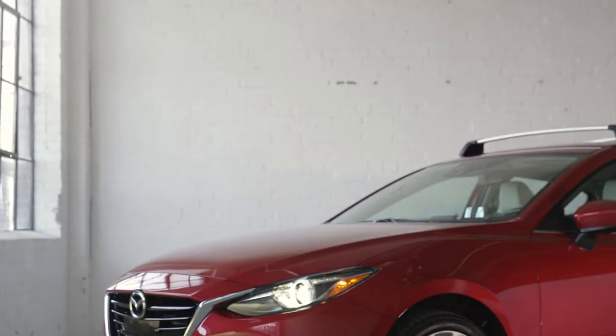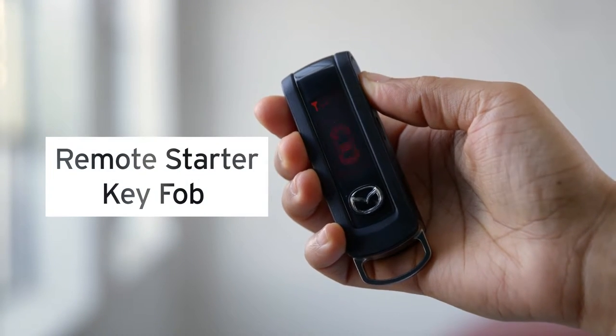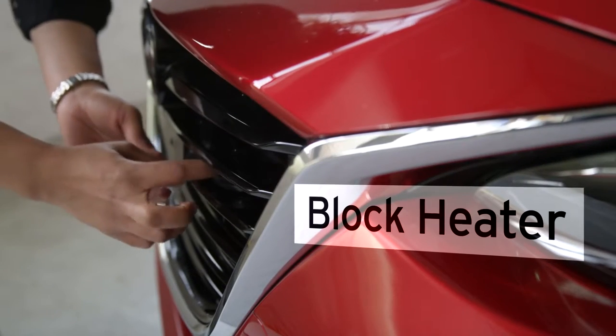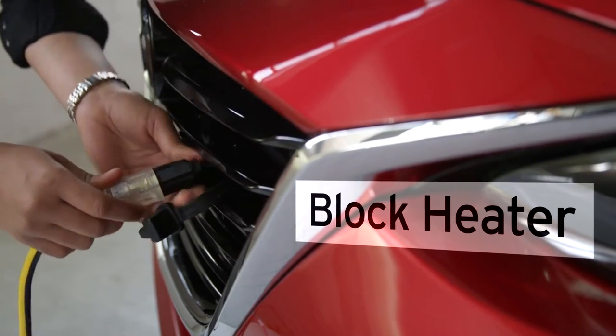You can also try our accessory remote starter key fob. It allows you to start your car and lock and unlock doors from up to 300 feet away. You won't have to worry about getting caught in the cold with our block heater, specifically designed to protect your engine from our harsh Canadian winters.